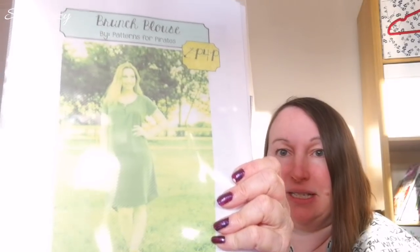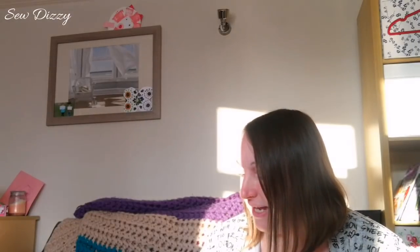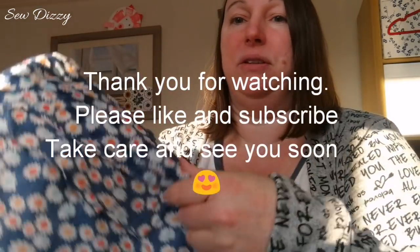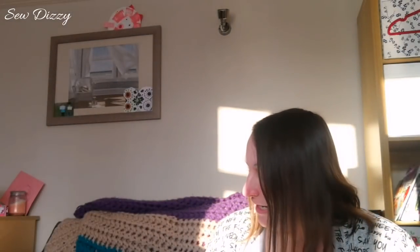This is the Brunch Blouse by Patterns for Pirates. I bought quite a lot of material from Sea Salt and it was burning a hole in my pocket, so I thought that would be a good pattern to use some of it with — it's like a cotton voile. And that's it, I think. So thank you for watching. Please subscribe if you haven't already, and I love receiving comments. Please like. Okay, take care, bye!